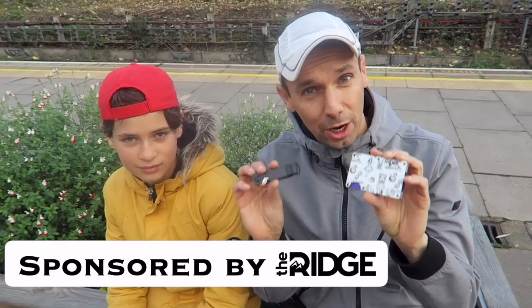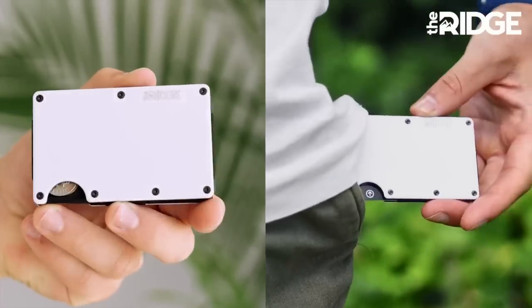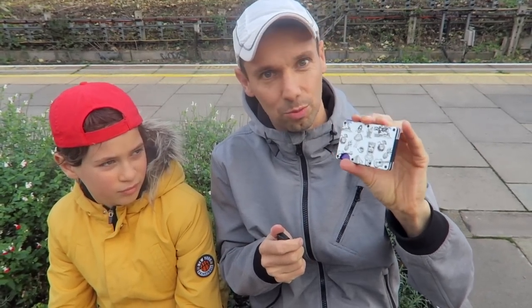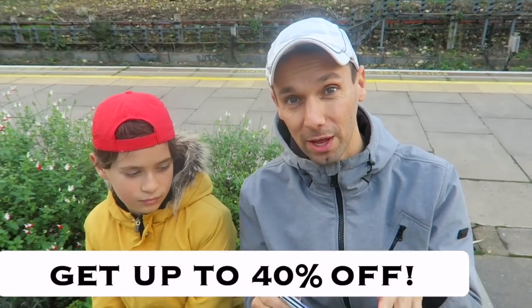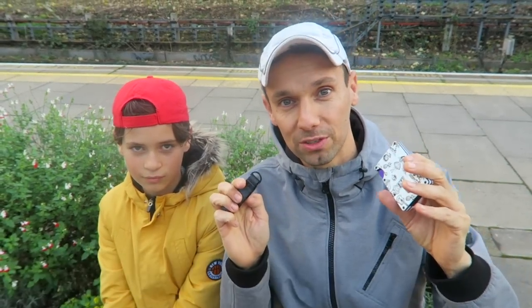While we're waiting for the train, let me show you this great new wallet and key case from The Ridge, who have kindly sponsored this video. You can check out all their products at theridge.com/freedom. They specialise in minimalist wallets and key cases made from high-quality materials. The wallet holds up to 12 cards and can have a strap or money clip. They're super durable — you can test them for up to 99 days and get a full refund, and the wallet comes with a lifetime warranty. At the moment they've got up to 40% off online until 22nd December.